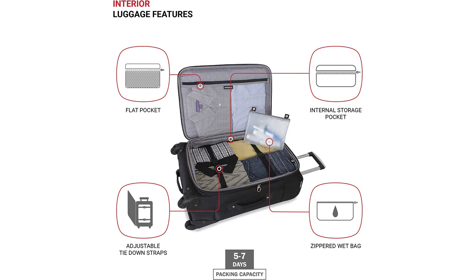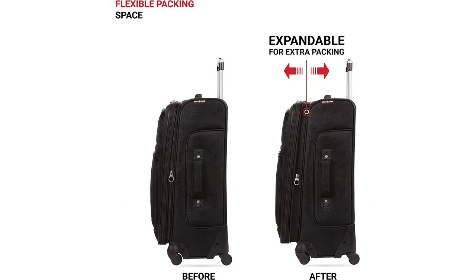Not only is it expandable, allowing me to pack all of my essentials and then some, but it also has multiple compartments and pockets for easy organization. The telescoping handle and spinner wheels also made navigating through the airport a breeze.